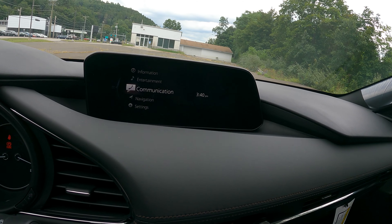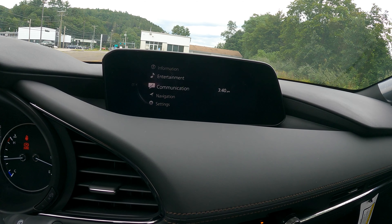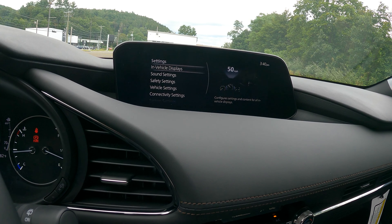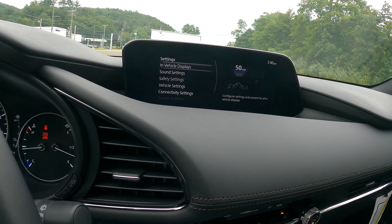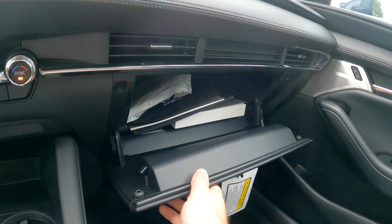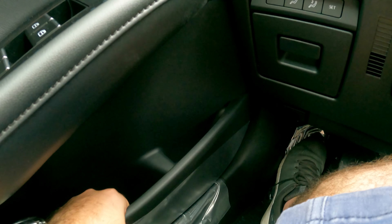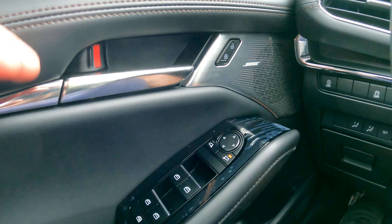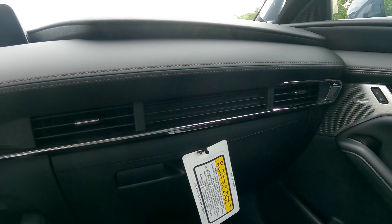Mazda is trying to get away from the touchscreen feel with this knob-based infotainment. I mentioned in the Miata video I thought it was a little cumbersome, but after playing around with it I don't think it's actually too bad — you do kind of get used to it. You have Android Auto and Apple CarPlay, which is always good. One thing I really like is that you have access to your owner's manual right in the system. The glove compartment is pretty standard. The door panels don't have carpet — hard plastic — but the upper sections are very soft.